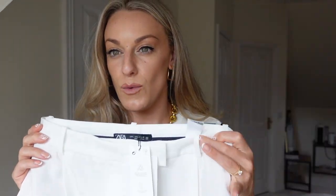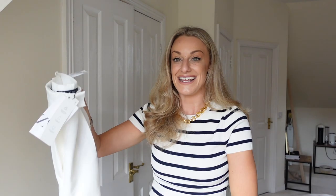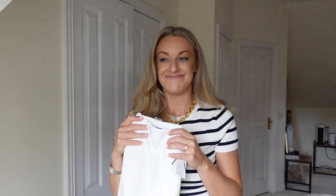You can wear them with a little crop t-shirt or soft knit tee with some Birkenstock sandals, or dress them up with a nice bodysuit and some heels. They also work with trainers, a blazer, or an oversized t-shirt tucked in. You can add a belt — I specifically waited to find ones with belt loops. I got them in a size large and the fit is great. Bear in mind if you're a little bit shorter they might be a little bit long.